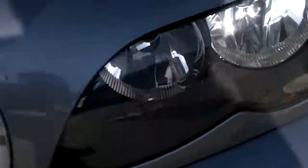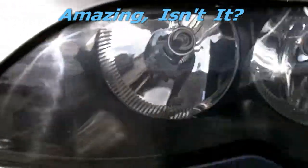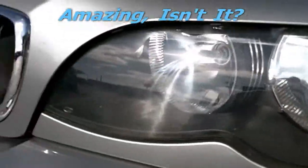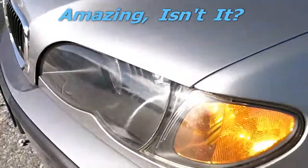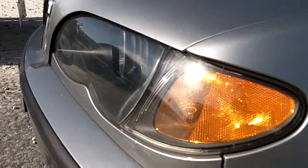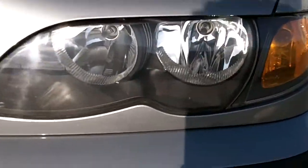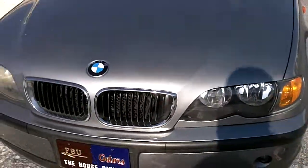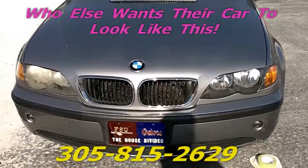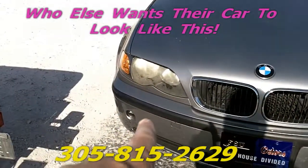You can't even see the headlight inside. Now watch this — look at this. Completely restored, brand new. No, I didn't go to the dealer. Let's look at the angle over here — remember that angle. I restored them. Amazing, isn't it? Brand new.